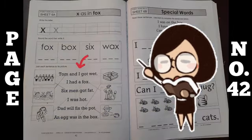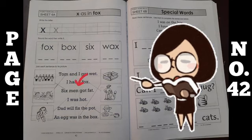Tom and I got wet. I had a fox. Six men got fat. I was hot. Dad will fix the pot. An egg was in the box.